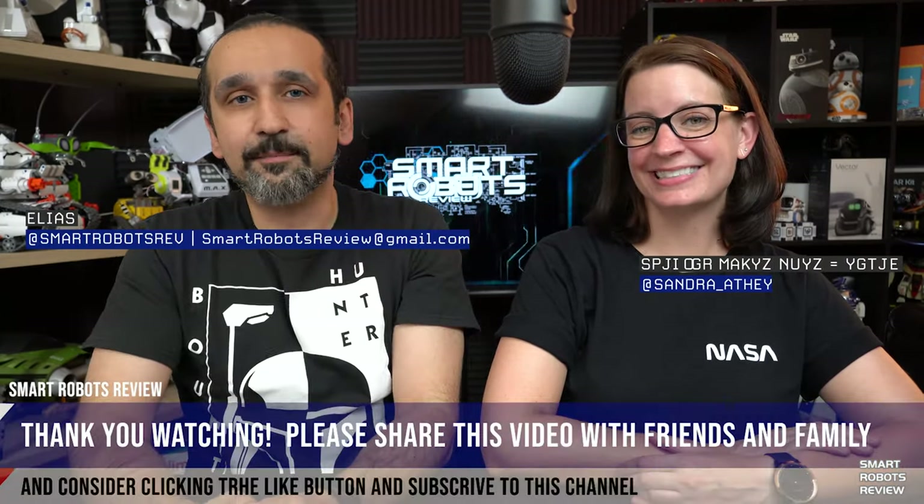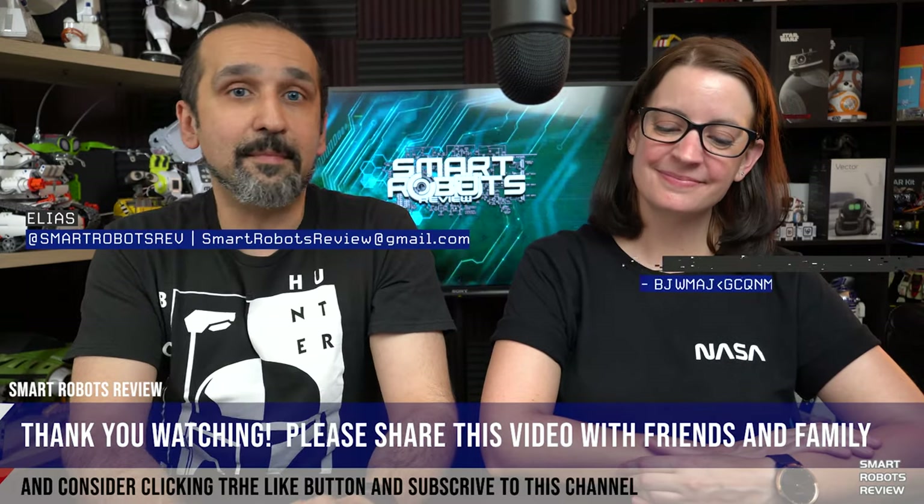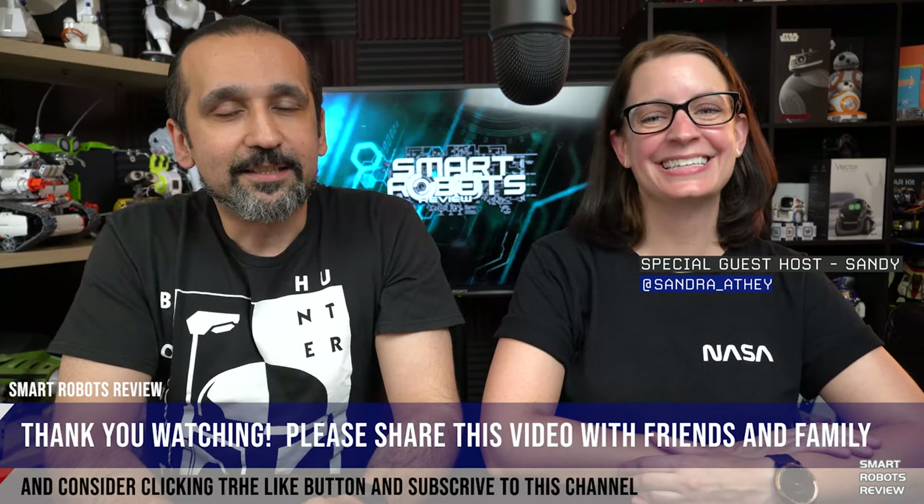That's what we have for you today on Smart Robots Review. If you enjoyed the show, please leave feedback below, give us a thumbs up, and share with your friends and family — it always helps and motivates more videos. If you have topics you'd like us to cover in the future, let us know. I'm still working on the RoboMaster S1 — I apologize for the delay, but the robot is really incredible and worth the wait.